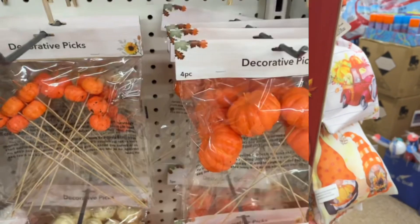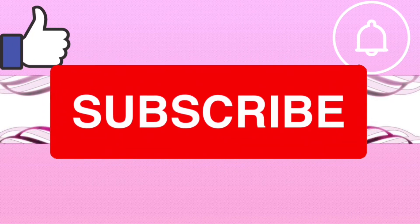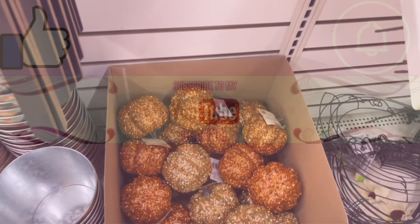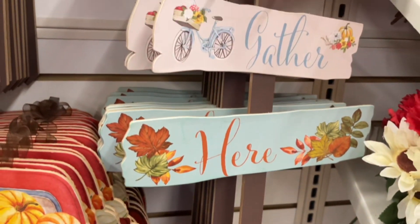Before we get into the video, don't forget to like, share, subscribe, comment, and turn on the notification bell so you don't miss any future videos I upload. Okay, let's get shopping! When I went into the Dollar Tree, I instantly saw a lot of signs and a lot of flowers, and that excited me.